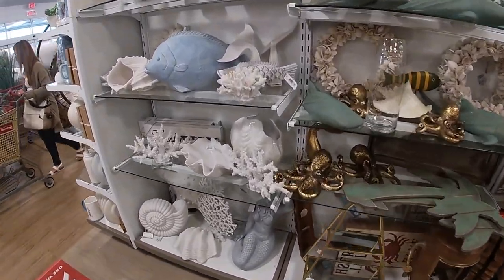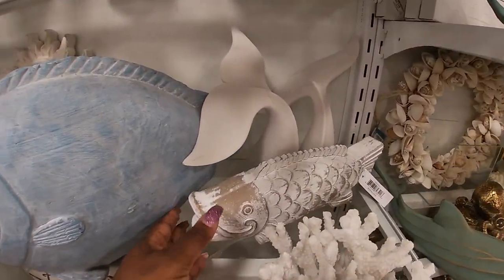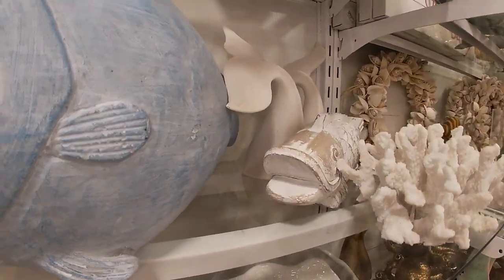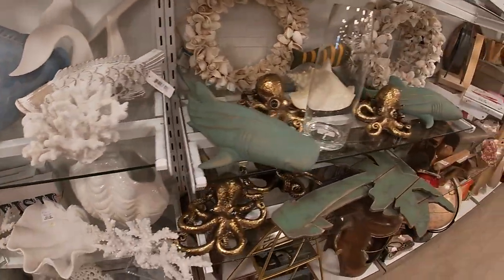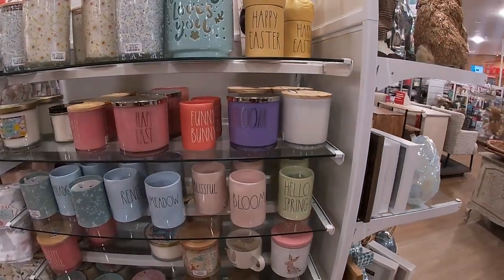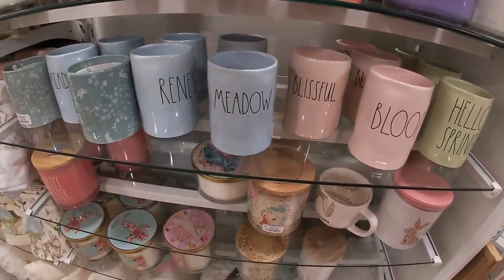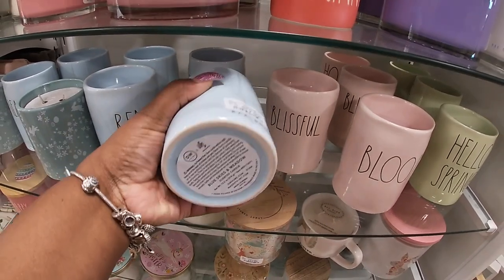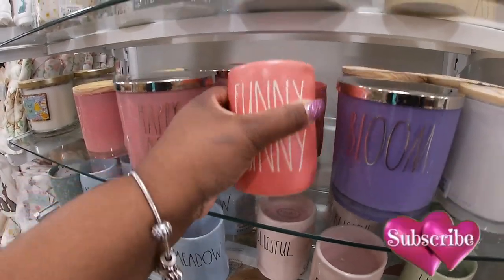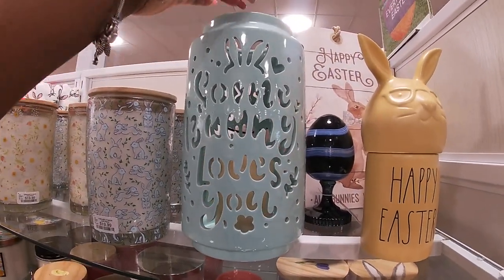Oh, look at the white — oh, look at this pretty bluefish. This is pretty how they have it set up, and the bluefish is kind of sticking out. What about these tails? $17, $17, $17, $17, $17. $18 — Hello Spring, Bloom, Blissful, Meadow, Renew. $13, $13 — Funny Bunny. Look at these — Happy Easter. It says some bunny loves you.